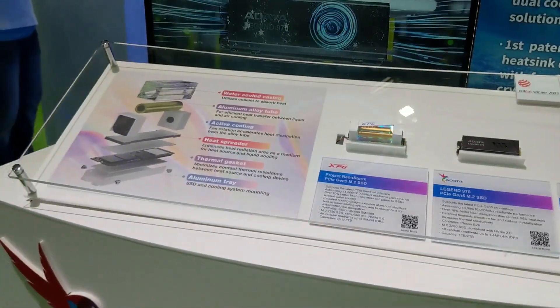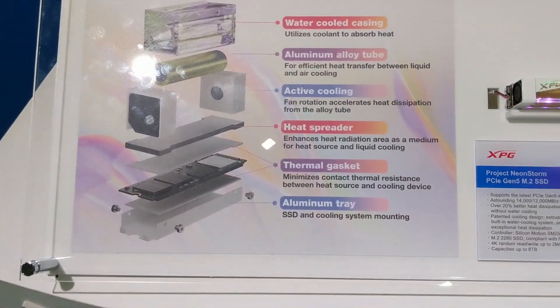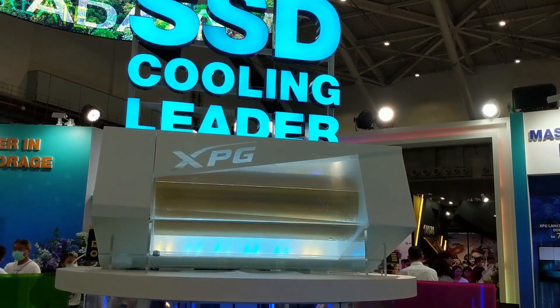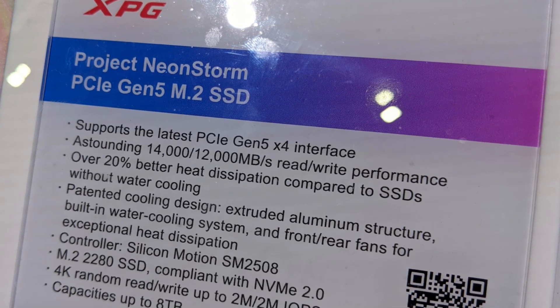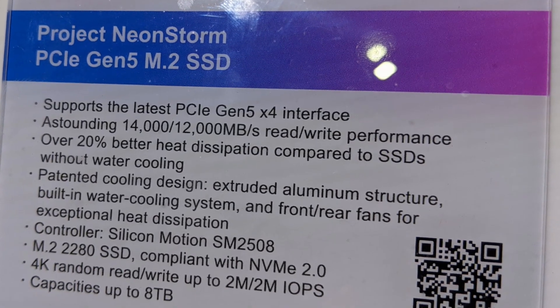The other thing that really stood out is it was one of the first I've seen utilizing a non-Phison E26 controller — it's arriving with the Silicon Motion SM2508. This controller, combined with improvements in NAND layer quality, resulted in this SSD cracking out a reported maximum performance of 14 GB/s sequential read and 12 GB/s sequential write, which potentially makes it the fastest consumer Gen 5 SSD on the market right now.